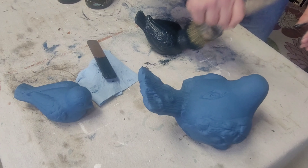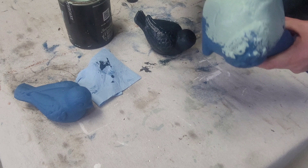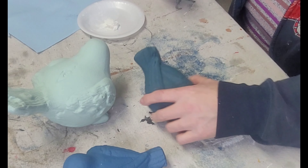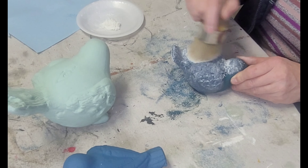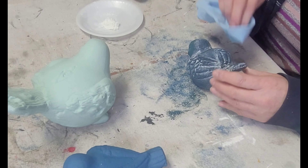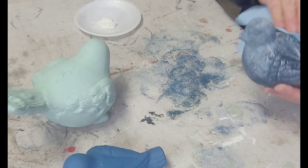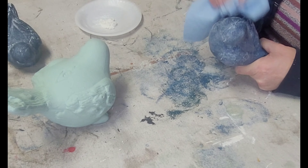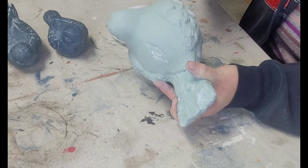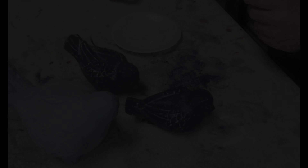Once painted, I decided I wanted the birds to be different colors, so I did one in Bohemian Blue and one in Apothecary. They looked so much better with the different colors. Lastly, I white-waxed all three to bring out the little bit of texture and details on the birds. I put a nice even coat directly on and wiped the excess off with a shop towel. I love how they turned out.